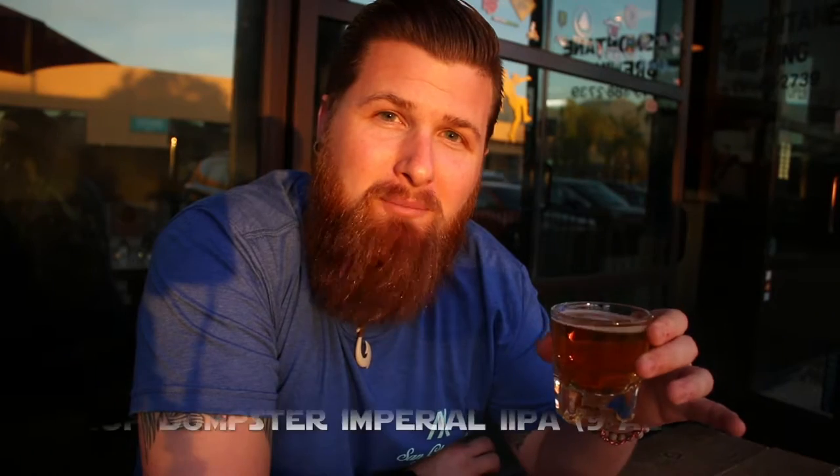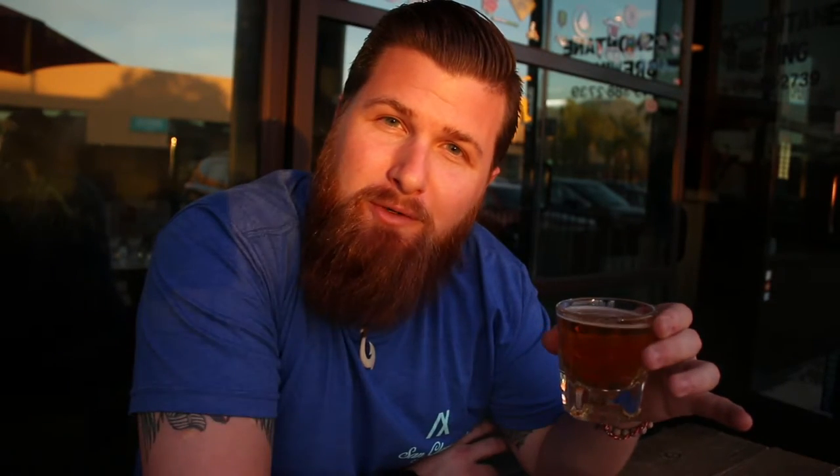So the next on the menu is a hop beast — it's literally called the Hop Dumpster. This Imperial Double IPA weighs in at 9%. From what I hear, this thing is packed with hop flavors. Now, I'm a huge IPA fan. I'm okay with them adding a lot of hops. The real question is, do they do it in a way that tastes delicious? Let's find out.